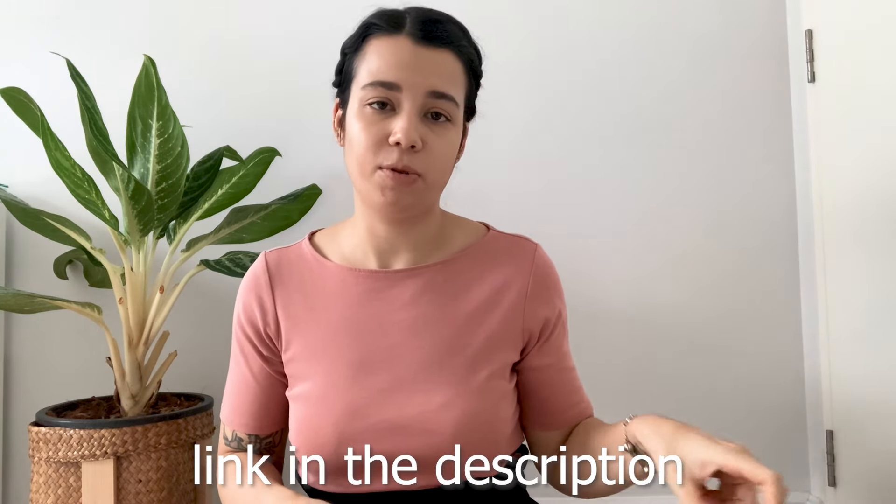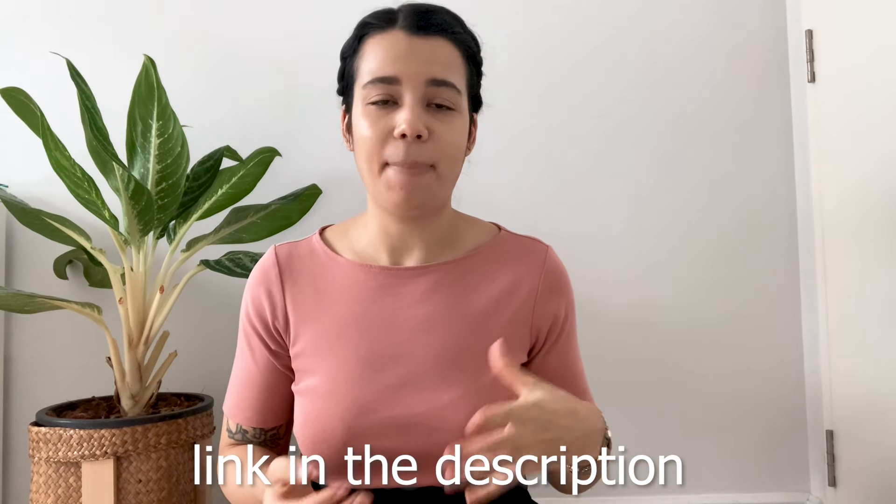If you want to see more about my hair loss journey I have a separate video linked in the description box below with more background, but I want to keep this video quite brief just to give you an update.